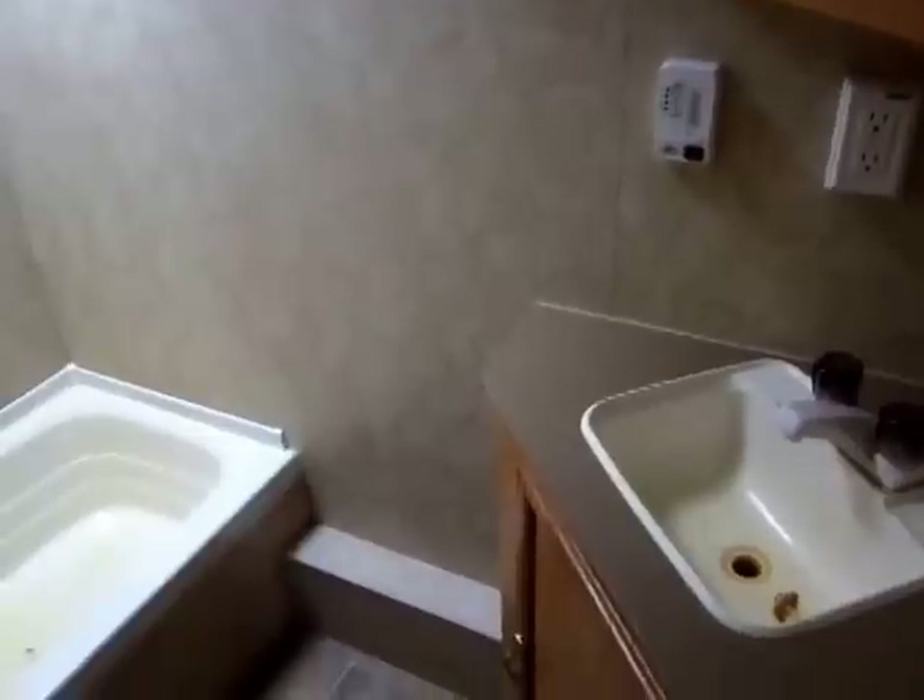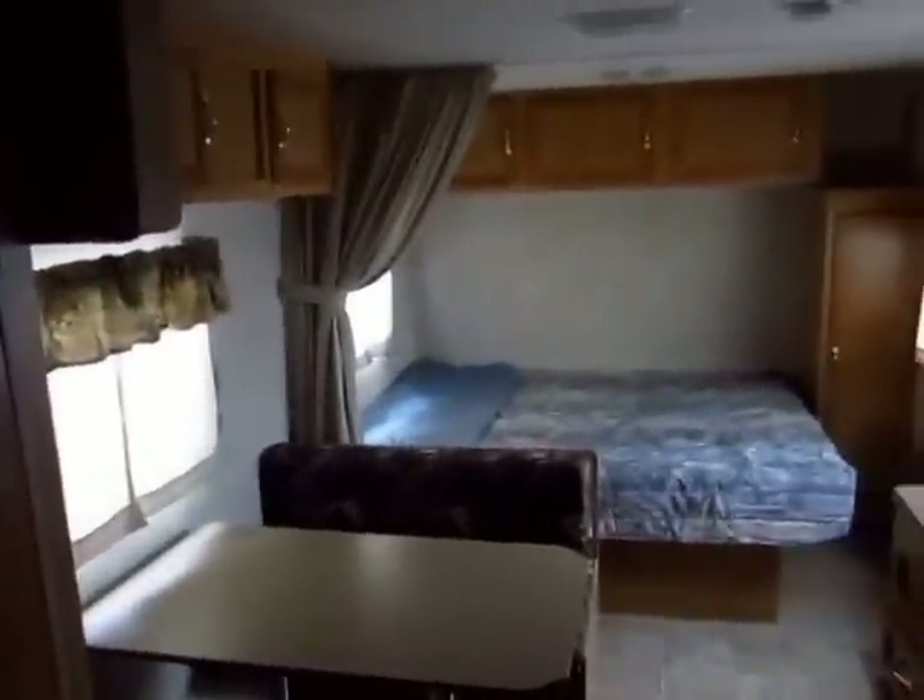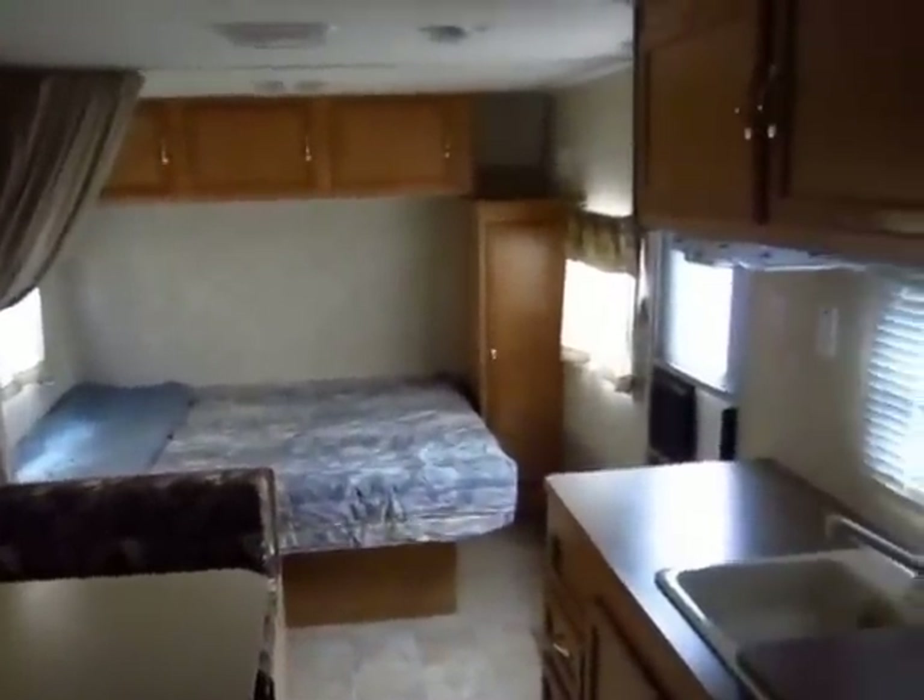There's a nice rear bath back here. I did like that they actually included a sink and a medicine cabinet in the bathroom — a lot of times these smaller RVs will only have the toilet and the shower in the room rather than having all the extra amenities.